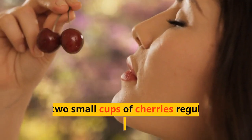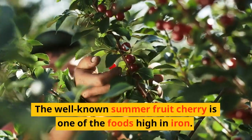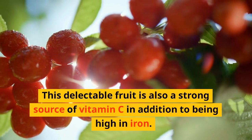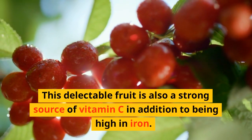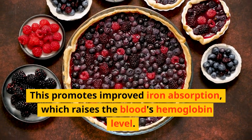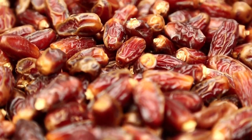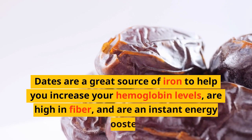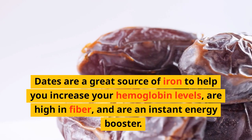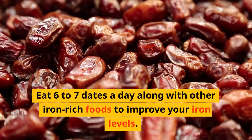Berries: eat 2 cups of cherries regularly to manage your iron levels. The well-known summer fruit cherry is one of the foods high in iron. It is also a strong source of vitamin C, which promotes improved iron absorption and raises the blood's hemoglobin level. Another food that is good for anemic patients is dates. Dates are a great source of iron to help increase your hemoglobin levels, are high in fiber, and are an instant energy booster. Eat 6 to 7 dates, or at least 3 along with other iron-rich fruits, to improve your iron levels.